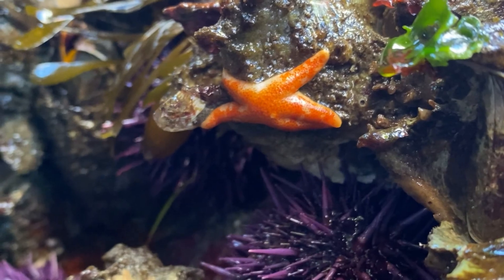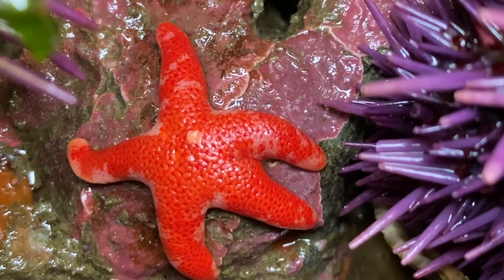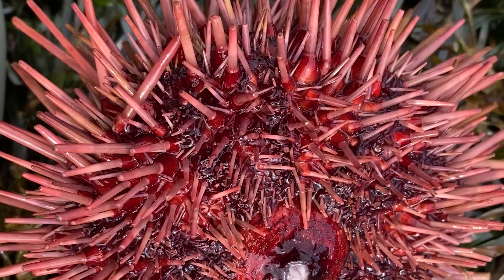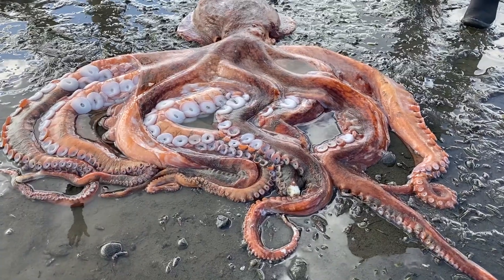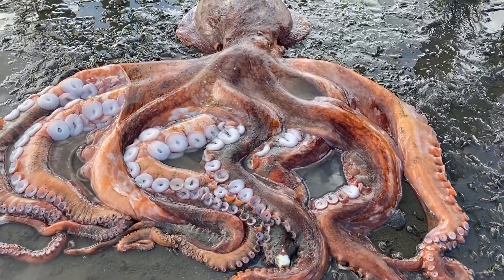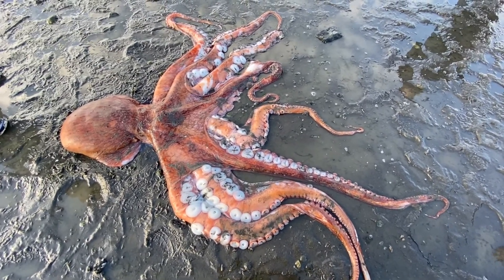But don't worry — if sea slugs don't tickle your fancy, there are plenty of other sea creatures we'll discover. Like some of my favorites, the echinoderms, or spiny skinned animals. And if you don't like spiny, there will be plenty of slimy — like this giant Pacific octopus that started it all. More on that later.